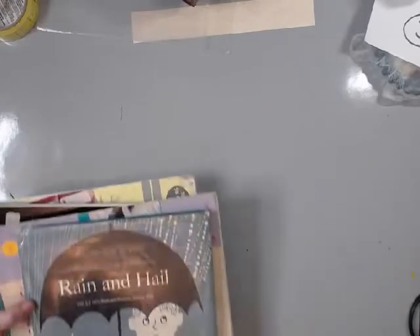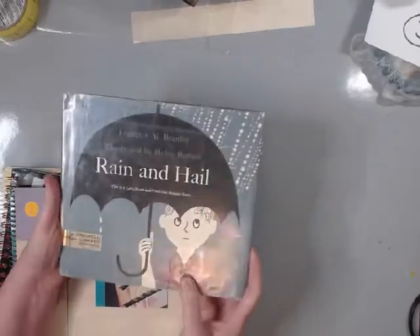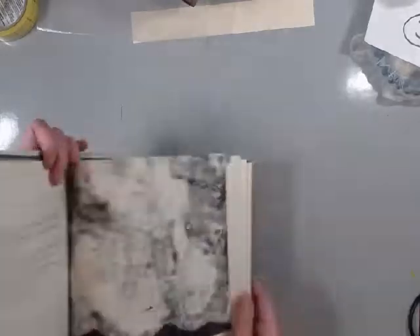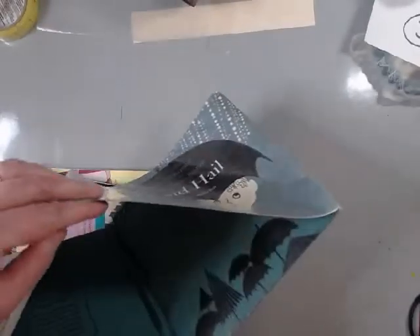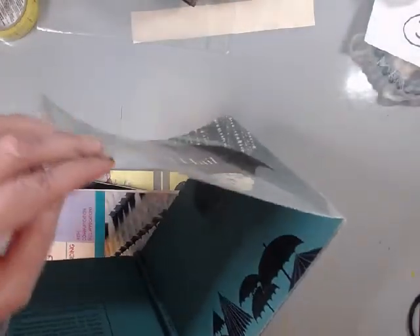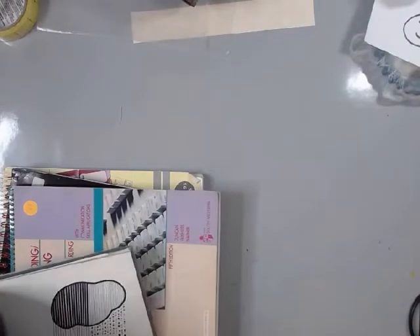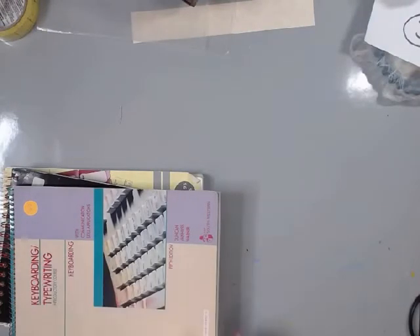This one I liked - Rain and Hail. Again this one was 50 cents, I paid a quarter. The pages in it are pretty much like hand drawings, I like it. The cover has umbrella graphics on it with a rain cloud. I thought that book was pretty cool - a quarter! How can you pass that by?